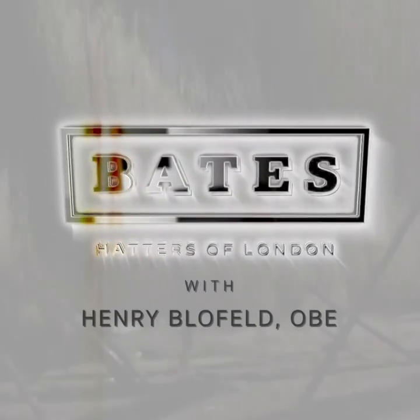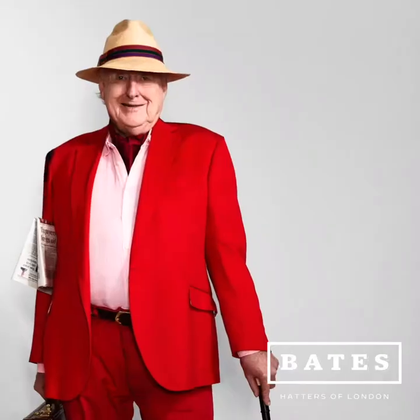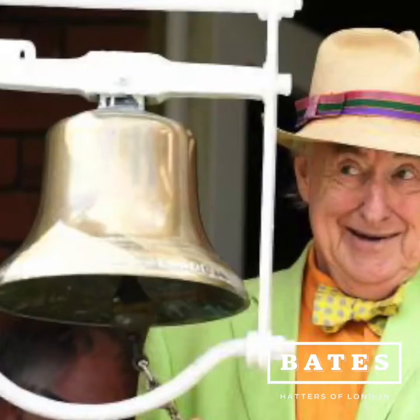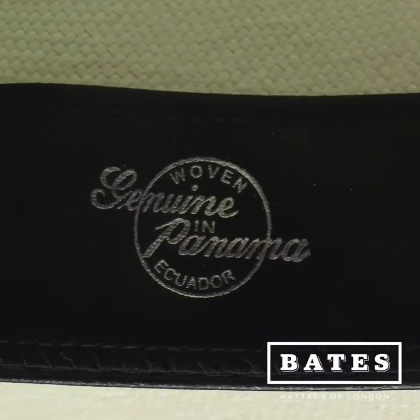It's Henry Blofeld here. If you're in the market for a hat that will keep you shaded from the sun, while simultaneously smartening up any outfit, look no further than a Panama. Bates' extensive collection of genuine Ecuadorian handcrafted Panamas offers something for every summer.